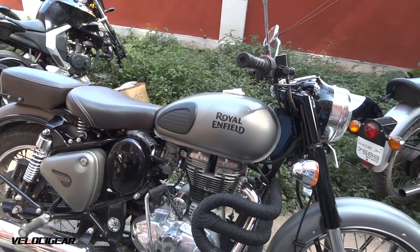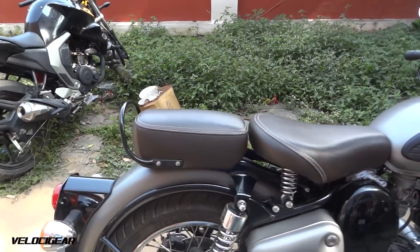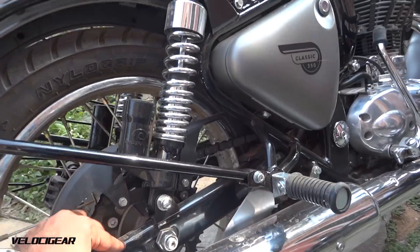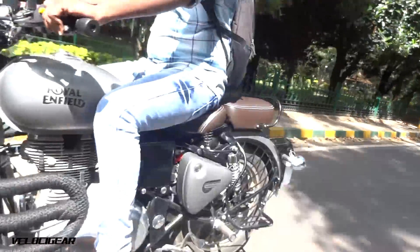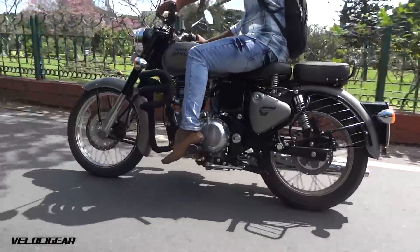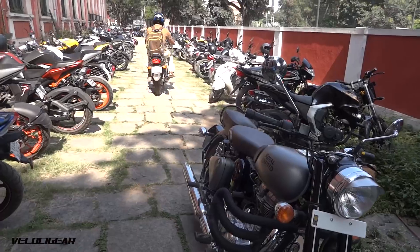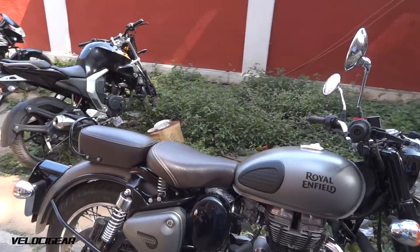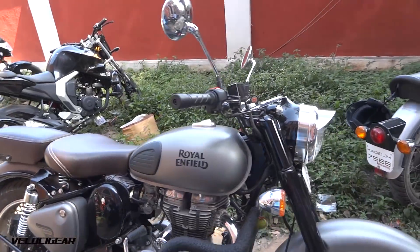Talking about this new Classic 350, it now gets a rear 240mm disc brake and also gets a new swingarm which is borrowed from the Thunderbird. This bike right here, which belongs to one of my close friends, cost him Rs. 1.84 lakhs on road Bangalore with 3 years of insurance.